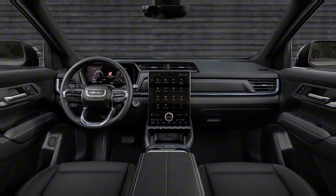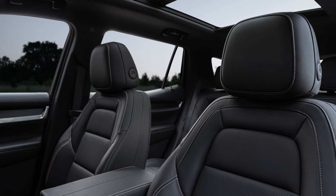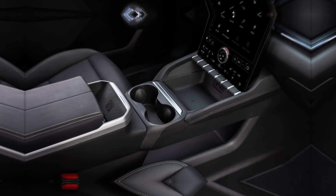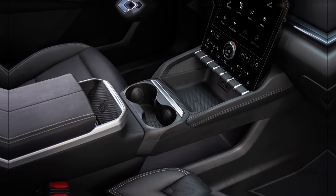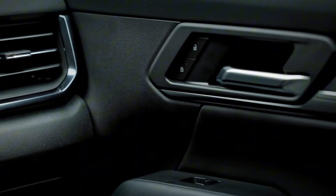For those who crave the latest tech, the Terrain doesn't disappoint. New for 2025, the Terrain includes up to eight available camera views, including an optional rear camera mirror. This feature, a first for the Terrain, enhances visibility and safety, especially in tight parking situations or when navigating tricky terrain.